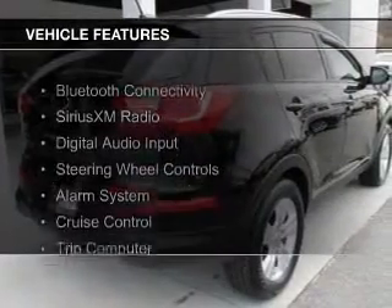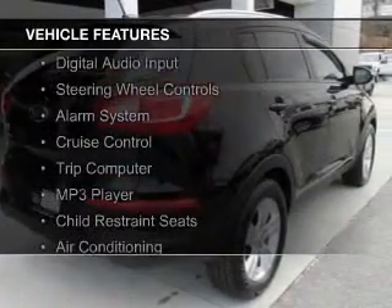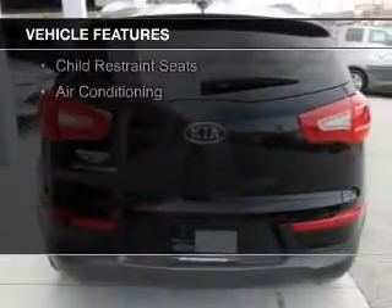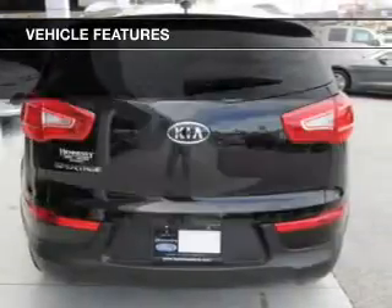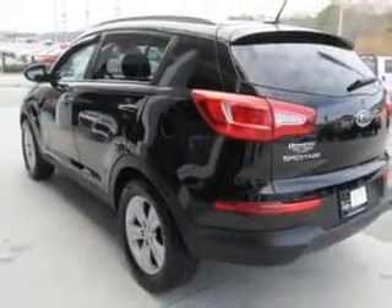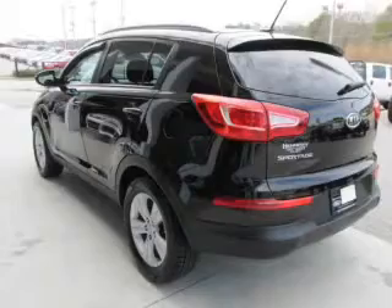The features include Bluetooth connectivity, Sirius XM satellite radio, digital audio input, steering wheel controls, an alarm system, cruise control, a trip computer, an MP3 player, child restraint seats, and air conditioning.